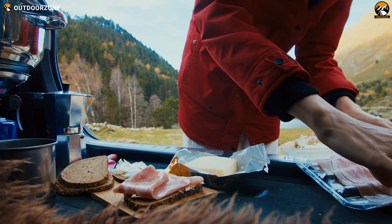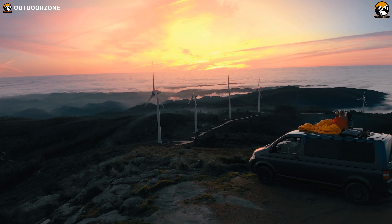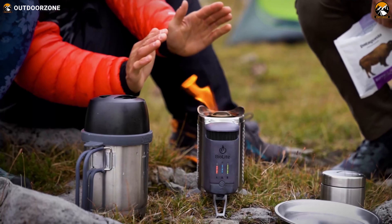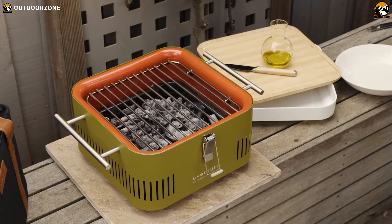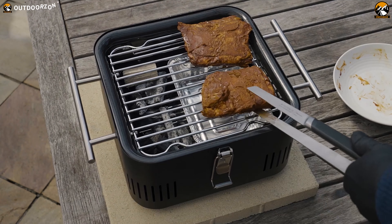Car camping allows you to bring along all the comforts of home while enjoying the beauty of the great outdoors. But with proper gear selection, anyone can take that to another level. So from portable jump starters to convenient car camping grills, we've covered the 7 amazing car camping gadgets and accessories in this video.